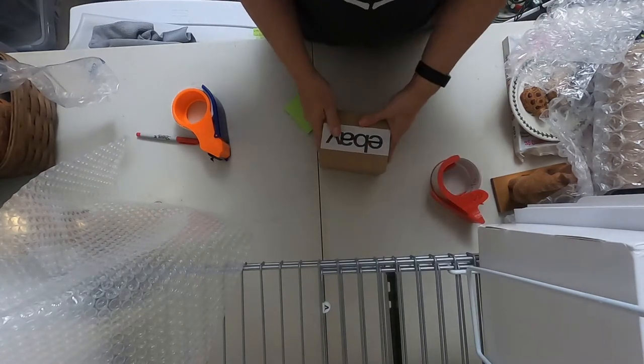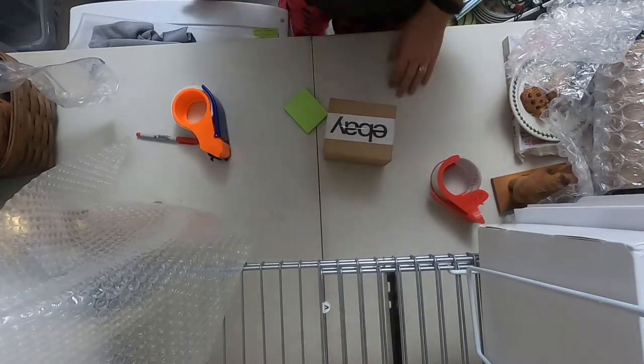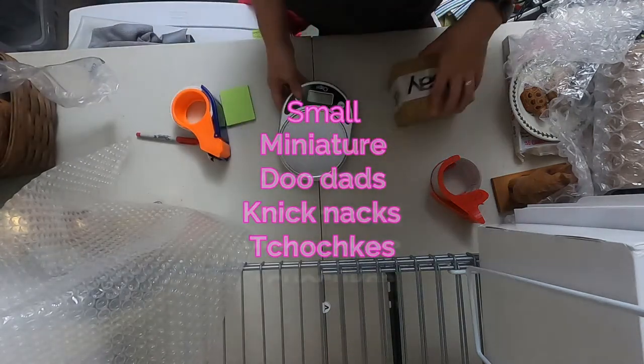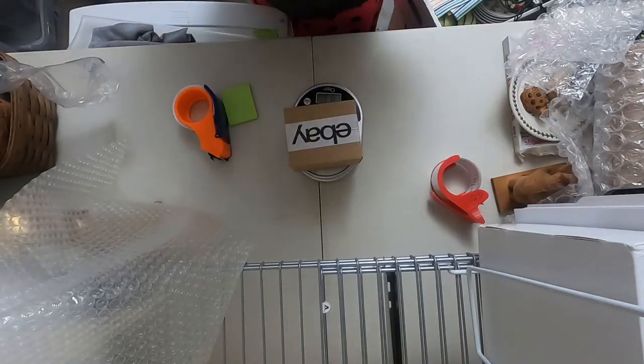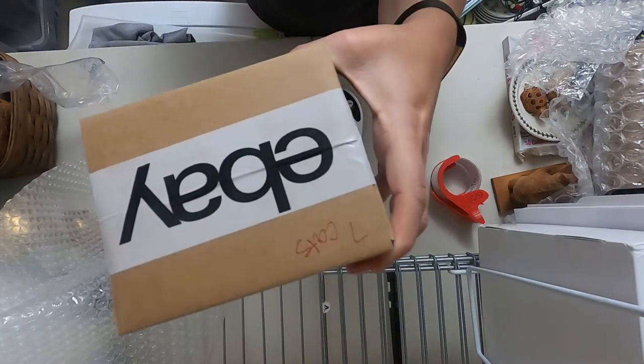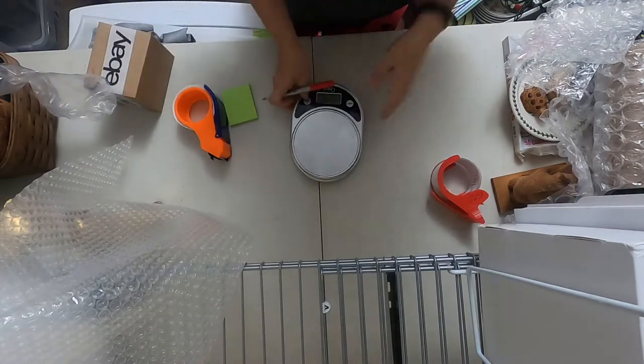I also keep on hand six by six by six boxes, but I sell a lot of small miniature doodads, knickknacks, tchotchkes. So I grab my scale, write 'cats' on the box — seven ounces — so when I go to print the labels, I know what's in there and how much it weighs, and that's all ready to go.